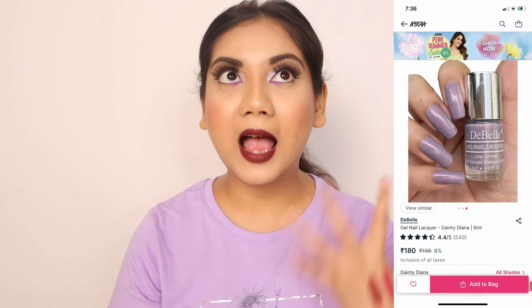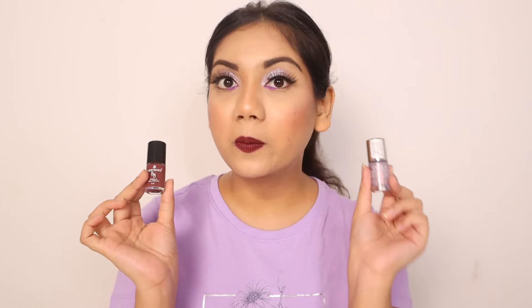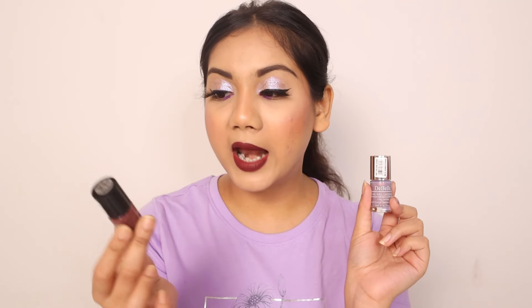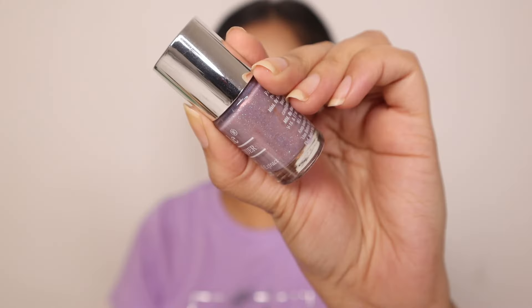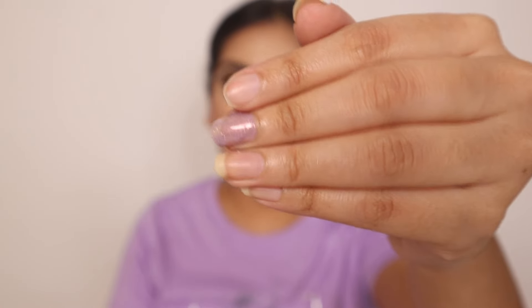Coming to nail polishes — you knew I had to include them because I am a lover and a hoarder of nail polish. One is from Dibbel and another from a brand called Very Miss. If you are a purple lover like me, this is a nail polish you are going to buy again and again. Dibbel's staying power is very good — it lasts for about a week. Very Miss is also a new brand with great staying power and beautiful shades.